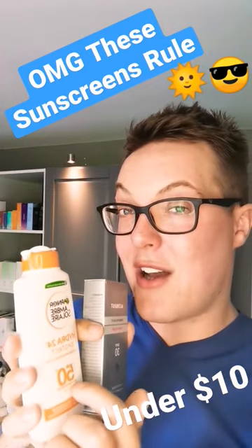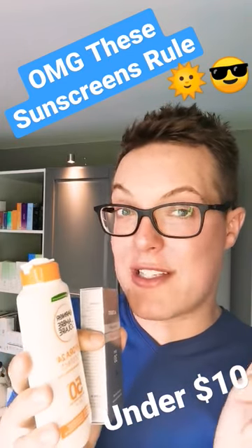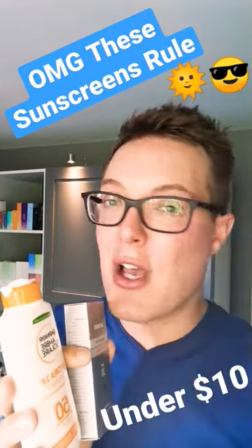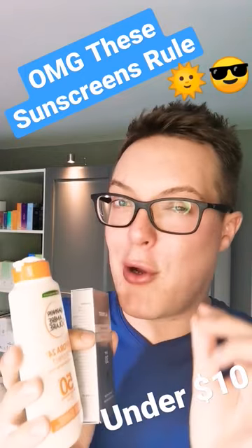Then let me bring on to this one. This is the Garnier Ombre Solaire Hydra 24 Protect. A beautiful blend of older style and newer generation filters. 200ml, £5 — so drugstore, so affordable, and you can apply as much as you want without worrying about your credit card.